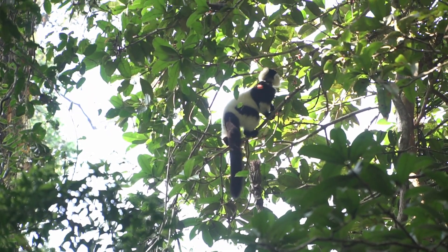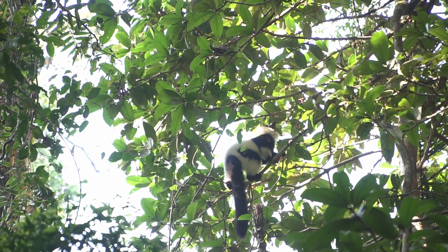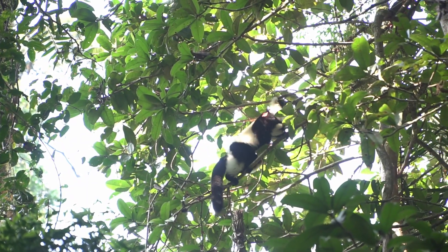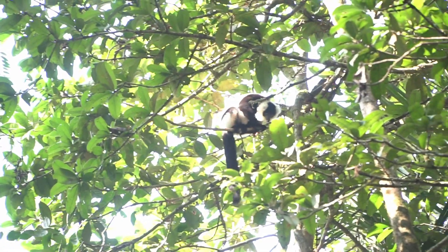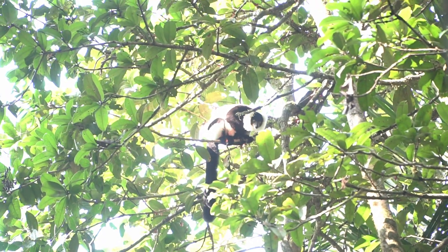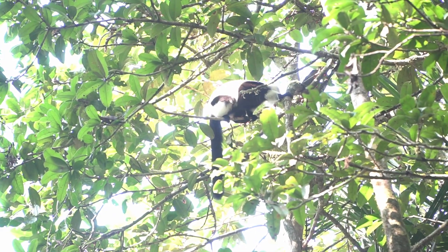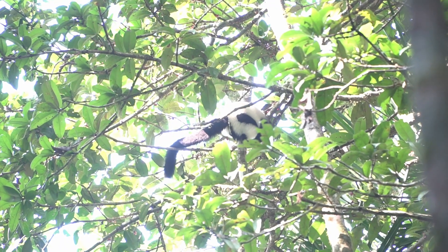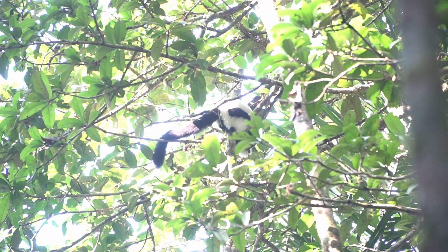This girl here is affectionately referred to as Tauriel by Professor Baden's research team. She's one of 37 black and white ruffed lemurs being monitored within the survey site. They can be identified by their collars and the colored dog tags that are attached. 29 individuals have been fitted with radio collars, helping the research team find their lemurs deep in the forest. We followed Tauriel one day out in the forest as she clambered around searching for some of the black and white ruffed lemur's favorite foods.